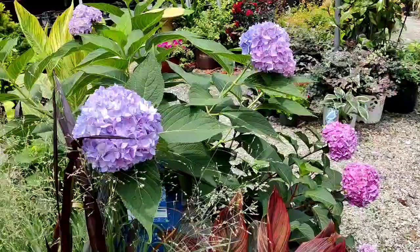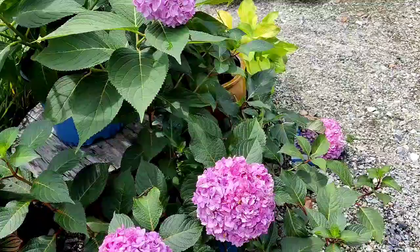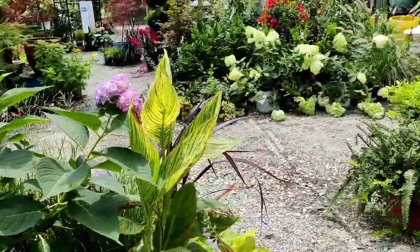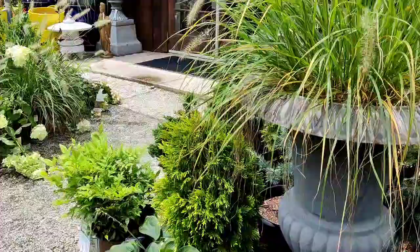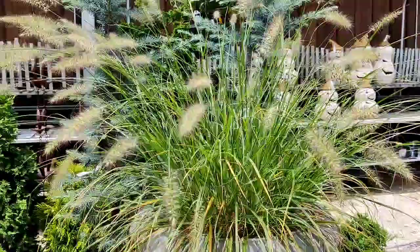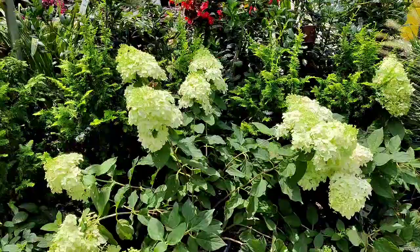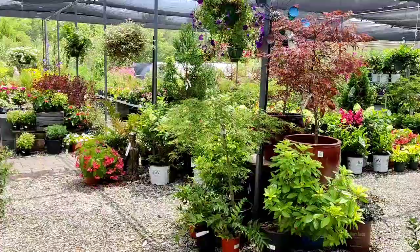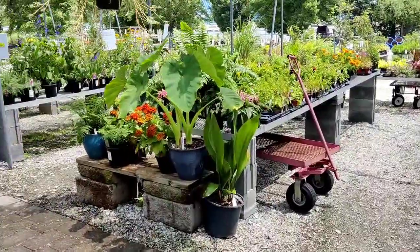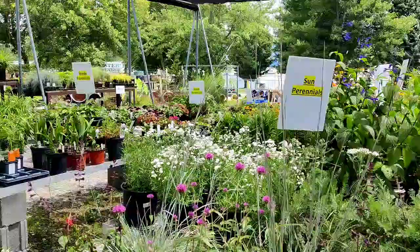Check out this hydrangea — look at that purple-blue color! So pretty. These are the Endless Summers — it's the same one I have in my garden but mine blooms a pretty pink color. I could acidify my soil a little bit to make it more blue or purple. I love this grass — I am allergic to grass and do break out in hives, but I just love the movement it gives the garden. I love coming here on Sundays because it's way less busy, less congested, a lot more quiet.